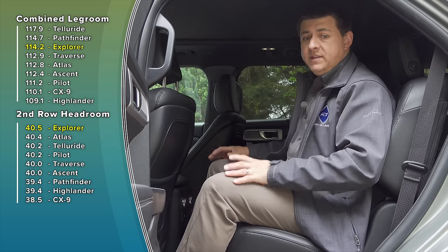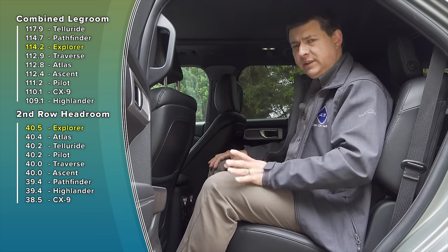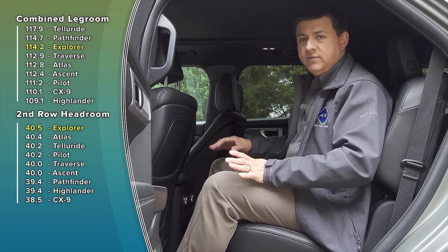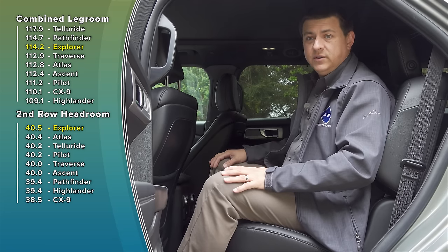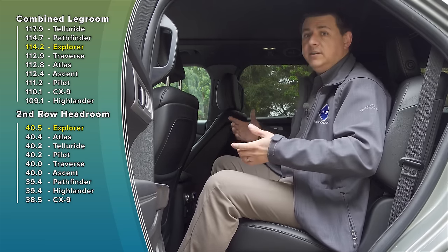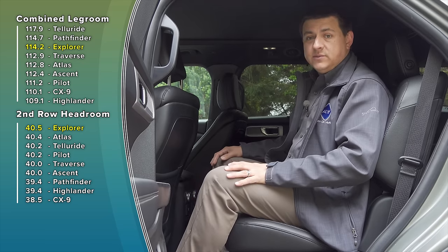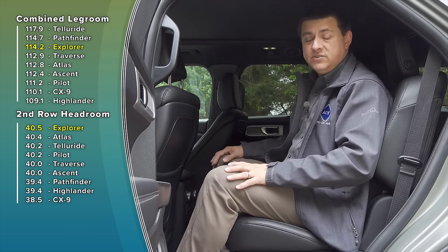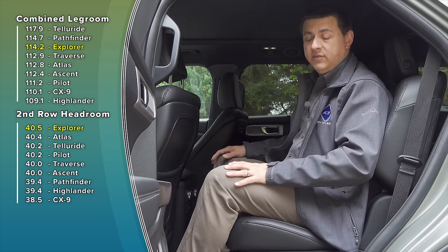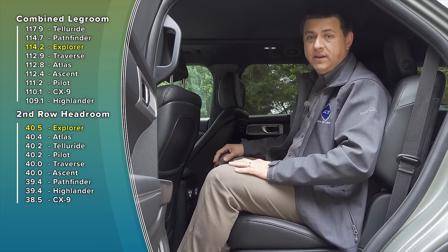At 114.2 inches of combined legroom, the Explorer is still about four inches larger inside than the Toyota Highlander. I've been really disappointed with the combined legroom in some of Toyota's latest models and the Highlander is no exception — it really seems to have shrunk on the inside versus the previous generation. So the Explorer is still going to be more comfortable inside, and that's long been one of the reasons the Explorer has sold so well.